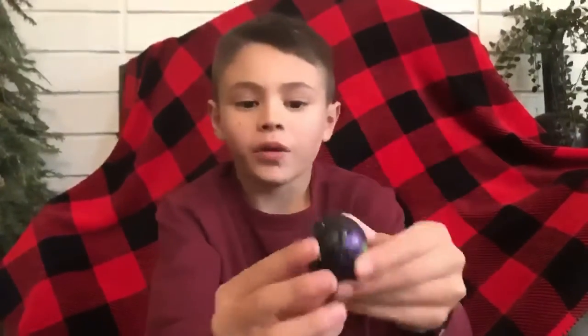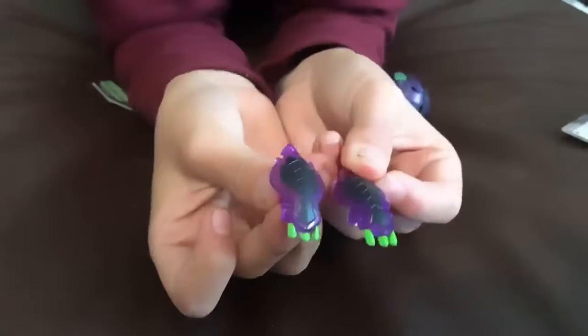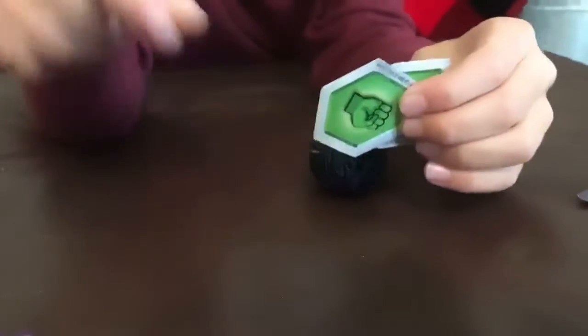Hi guys, welcome back to my channel. Like and subscribe! We're gonna show you another Bakugan. This one is named Nidiois, and this is what comes with it — the little hand guards and little hand spawners for unveiling the Bakugan.